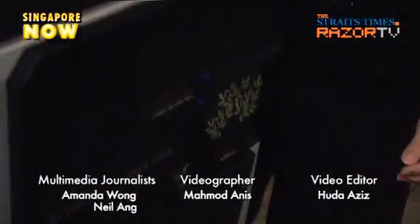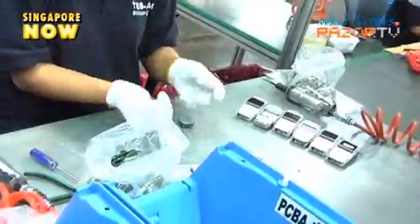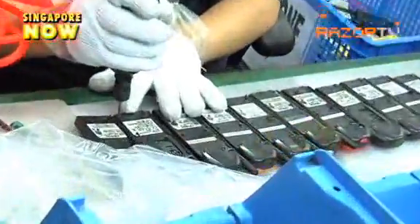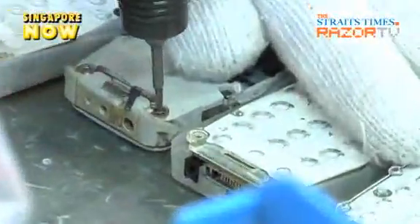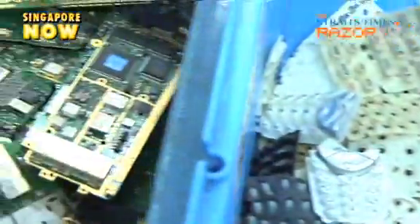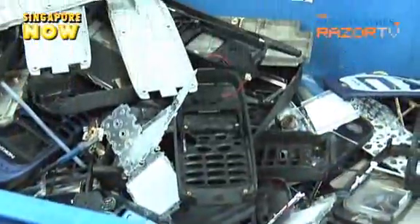What happens to these mobile phones after they leave the recycling bin? They are sent to a recycling plant where each device is manually broken down into materials like metal, rubber, and plastics. But here's one material you never thought you'd find in your mobile phone: gold.